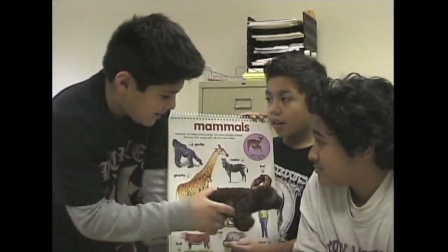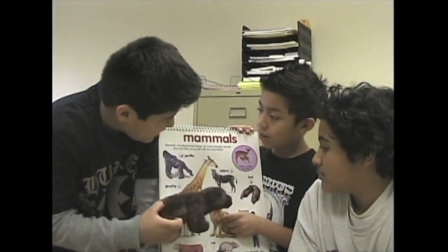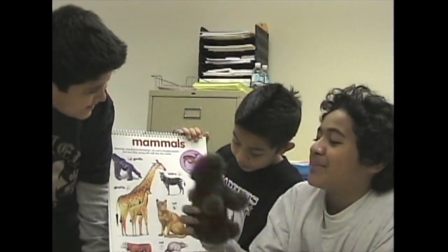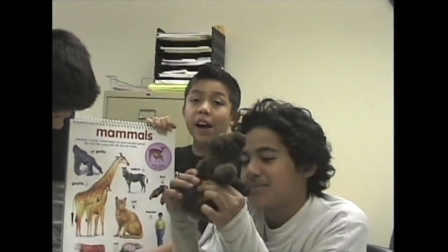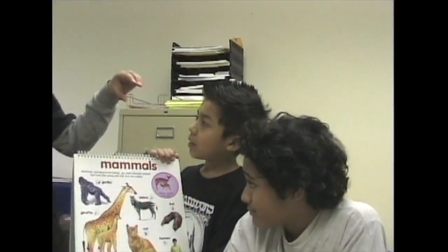American black bears hibernate during the winter. The bear is a mammal. Bears can be black and small, while whales are huge mammals.